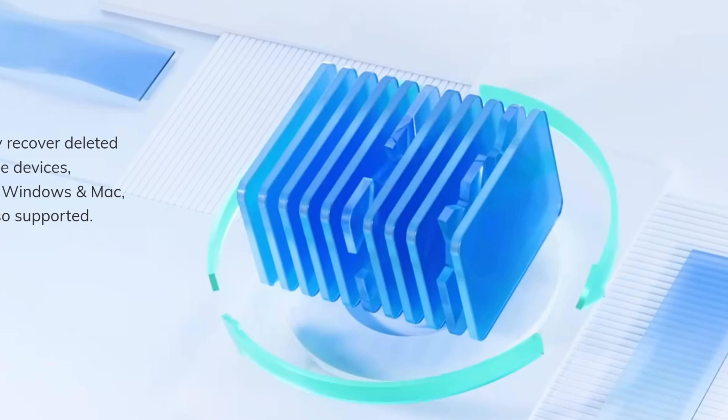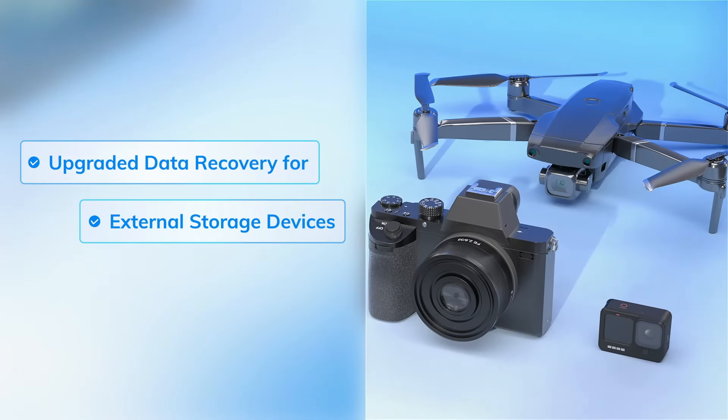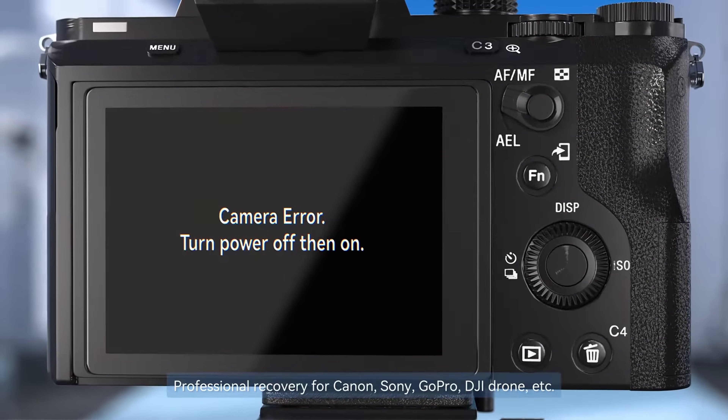This is where recovery software comes in. I've tested many data recovery softwares in the past, and today we are going to talk about Wondershare Recoverit — a data recovery tool that claims to help retrieve over a thousand types of files from different storage devices. The big question is, will it be able to recover our files? In this video, I'll walk you through how Wondershare Recoverit works, showcase its features in a real-world scenario, and give you my honest take on whether it's worth your time. Let's dive in.